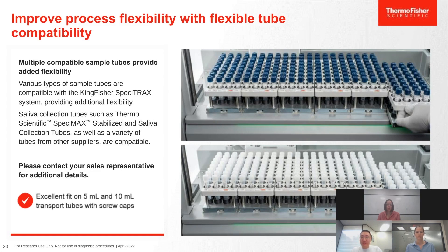The Specitrack system is fully compatible with Specimax tubes — both stabilized saliva and raw saliva tubes — and also compatible with standard 5 mL and 10 mL transport tubes with screw caps. For compatibility with other tubes not listed, please contact your sales representative for additional details.